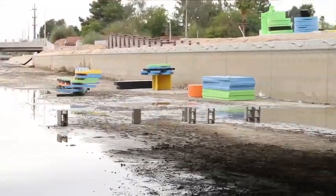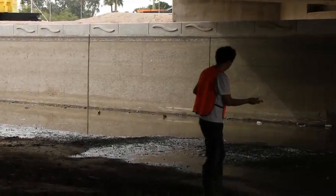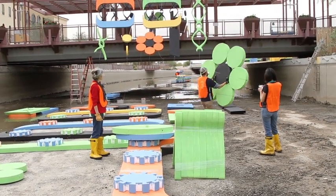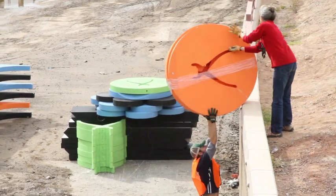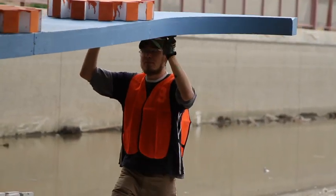Then, for the first time in its 100-year history, Salt River Project allowed art and artists in the canal. For two weeks, the waterfront canalscape became an 8-foot deep channel, 65 feet across, running as far as the eye can see.